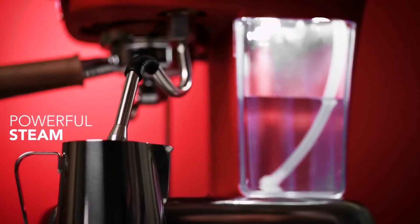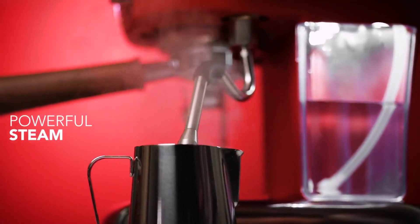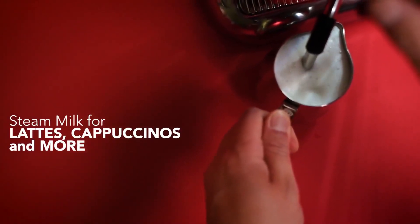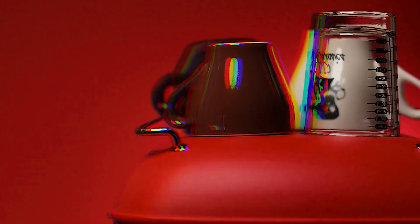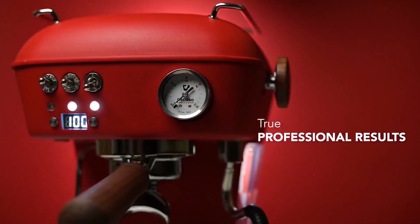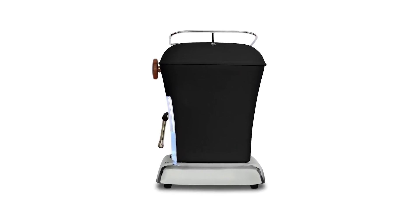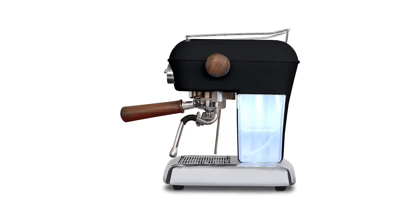The steam wand is also capable of frothing milk to the texture you desire, as long as you put in the work to learn how to use it, since there's no automatic setting, resulting in creamy but still robust-tasting lattes. This is the first machine we've recommended that costs more than $1,000, but we think it's justified. The Ascaso was quite enjoyable to use and usually produced far superior espresso compared with the competition.